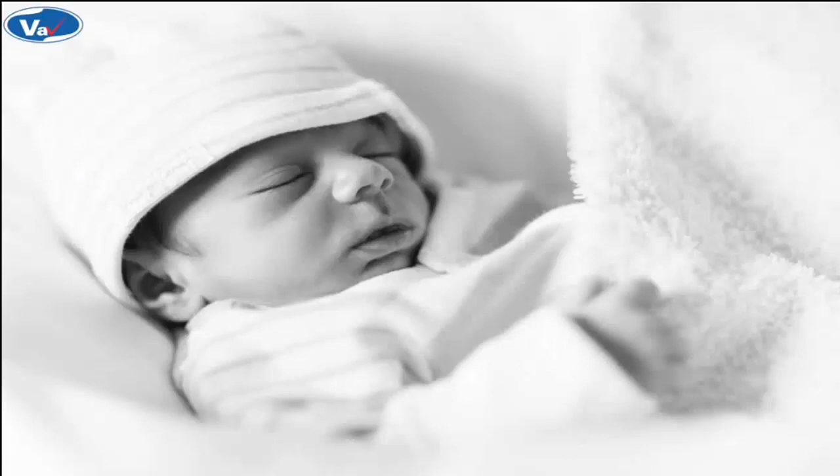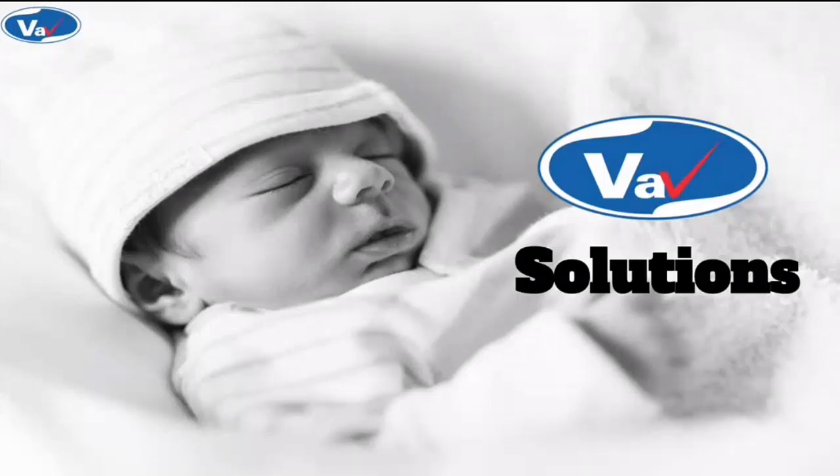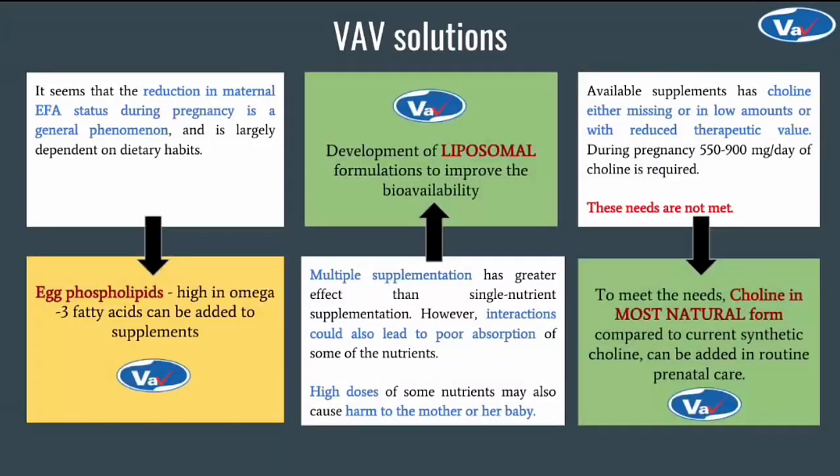VAV is geared up to offer solutions. We are CGMP manufacturers of lecithin and phospholipids. Egg phospholipids high in omega-3 fatty acids can be supplemented. High doses and multiple nutrient interactions leading to poor absorption can both be addressed with liposome technology. Natural form of choline is phosphatidylcholine and has an obvious advantage over synthetic choline. Until now, only folate supplementation was considered important to reduce the risk of neural tube defects, but choline deficiency is also associated with the risk of neural tube defects.